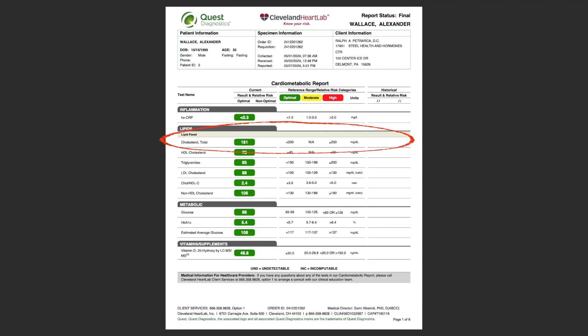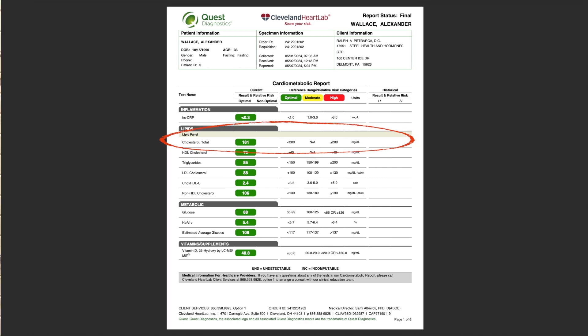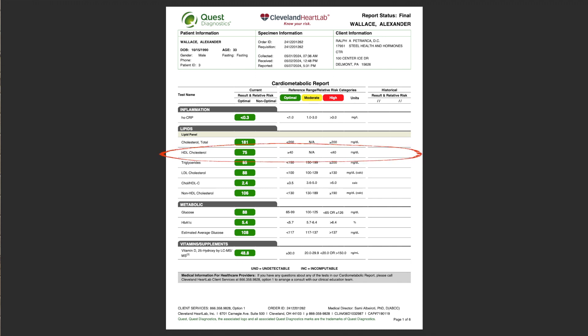First, let's look at the lipid panel. My total cholesterol is nice and healthy at 181 — you typically want to see it under 200. HDL is 75; anything above 40 is seen as good, especially in men. Triglycerides are 85, LDL cholesterol is 88, and my non-HDL cholesterol is 106. This all looks good.